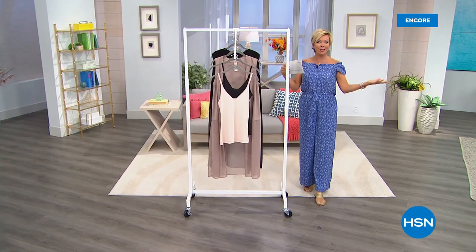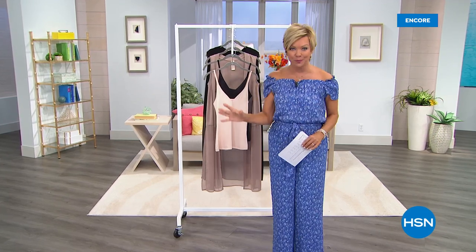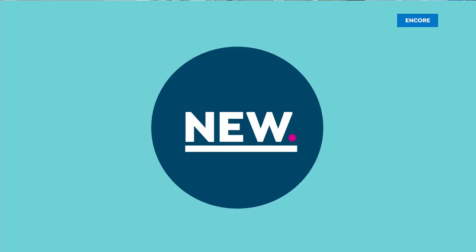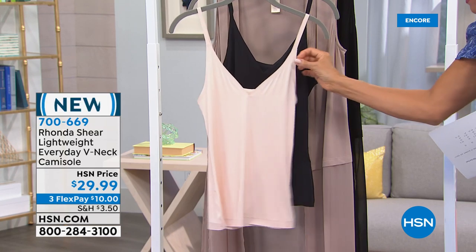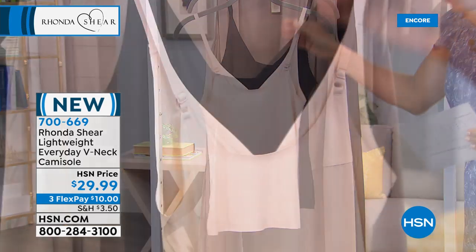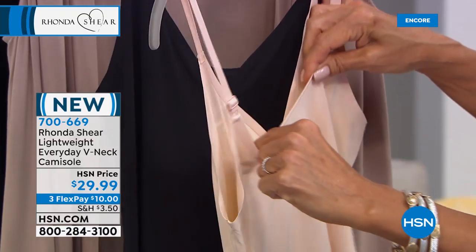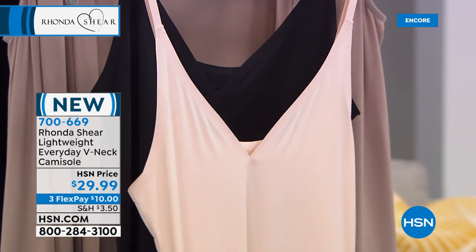Hi everyone, good evening. I'm Callie Northhagen. What a day we have underway with Rhonda Shear and that two-pack of the strapless bras with pads and colors. But let's talk about other brand new things — the whole rest of the hour is dedicated to new. We have these incredible lightweight everyday V-neck camis. This is the most thin, beautiful fabric — honestly like a second skin in a cami.